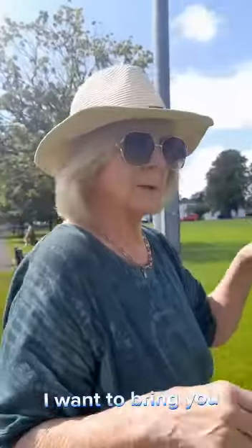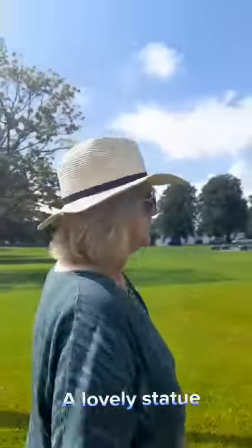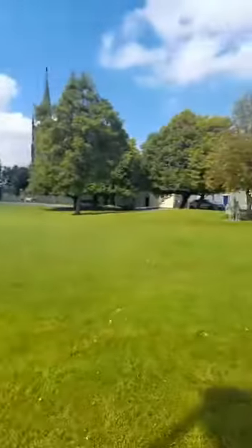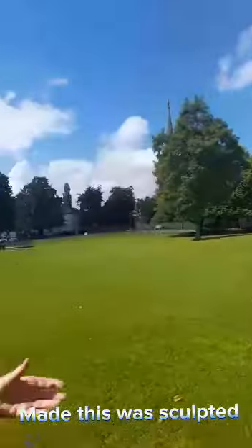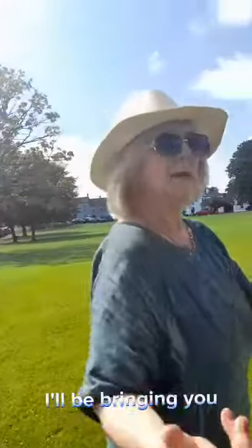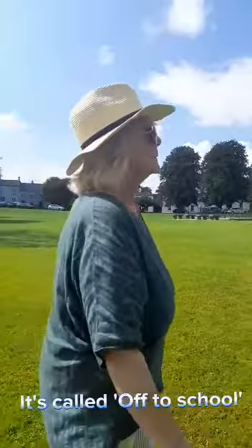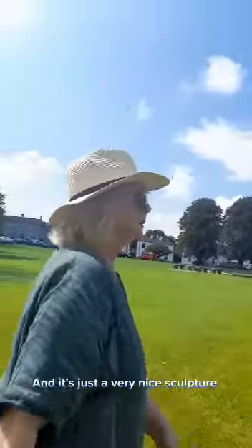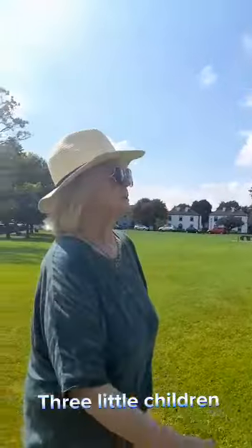The first nice thing I want to bring you is to see a lovely statue of three little children. This was sculpted in the 1970s by a famous sculptor called Imogen Stewart. We'll bring you over to that now. It's called Going to School. It's just a very nice sculpture of three little children, and it signifies the future of our country, our young people.